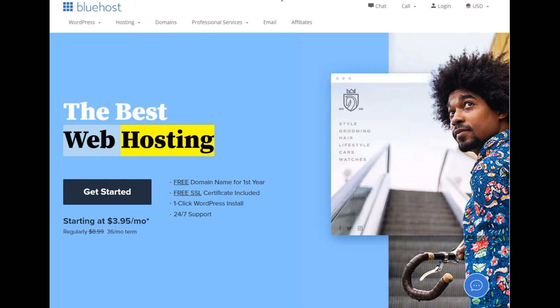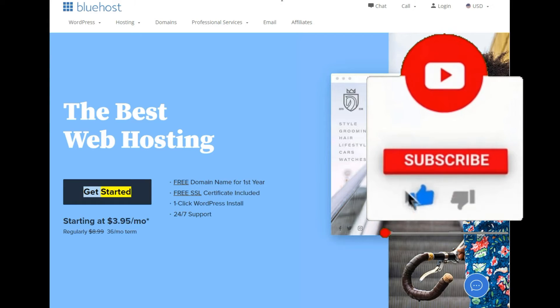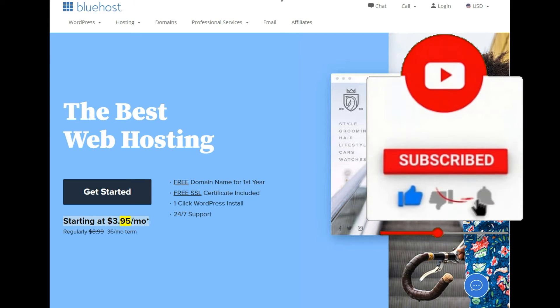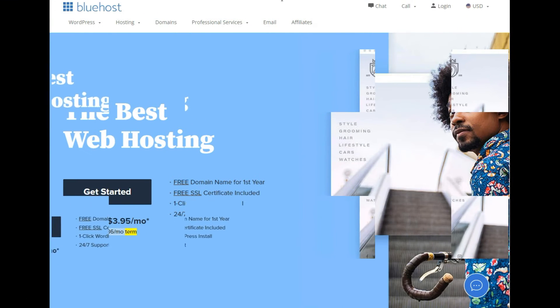The best web hosting. Free domain name for the first year. Free SSL certificate included. One-click WordPress install. 24/7 support. Get started starting at $3.95/mo — regularly $8.99, $9.36/mo term.